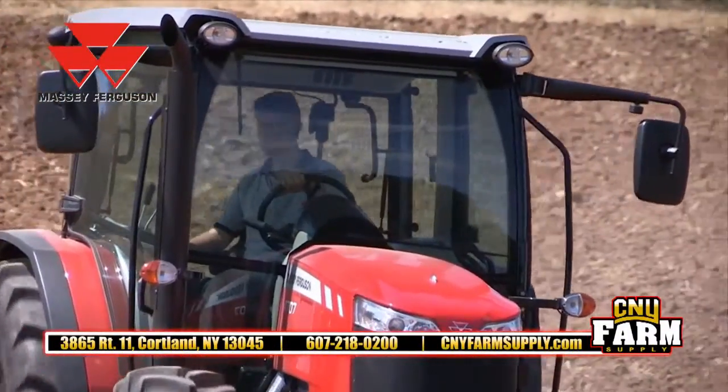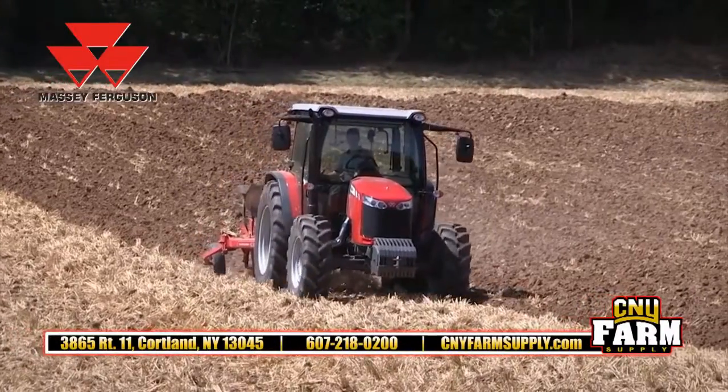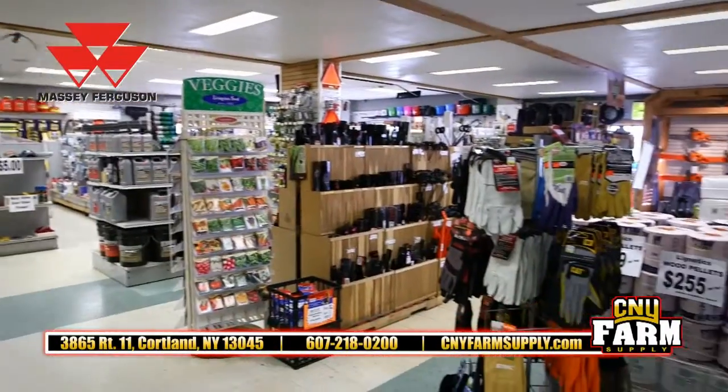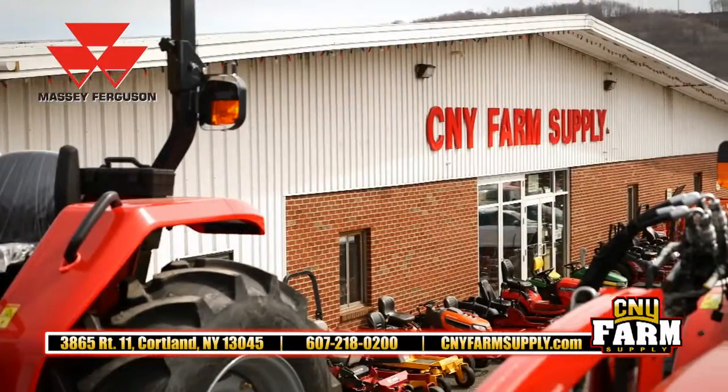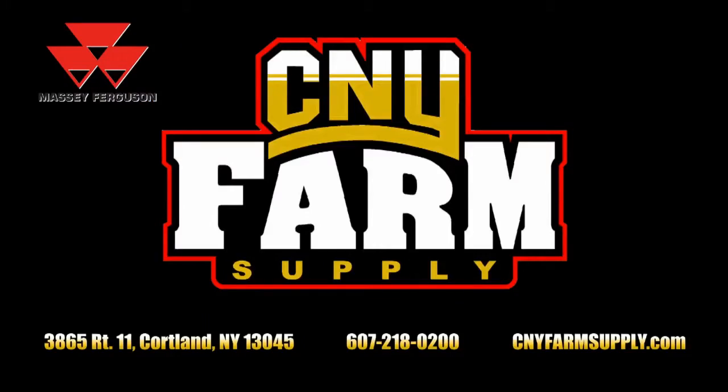Massey Ferguson is all backed by our factory certified technicians, 0% financing available, plus an extensive line of parts and accessories, friendly and knowledgeable staff, and a great reputation. Massey Ferguson and CNY Farm Supply — visit us today on Route 11 in Corlin or online at cnyfarmsupply.com.